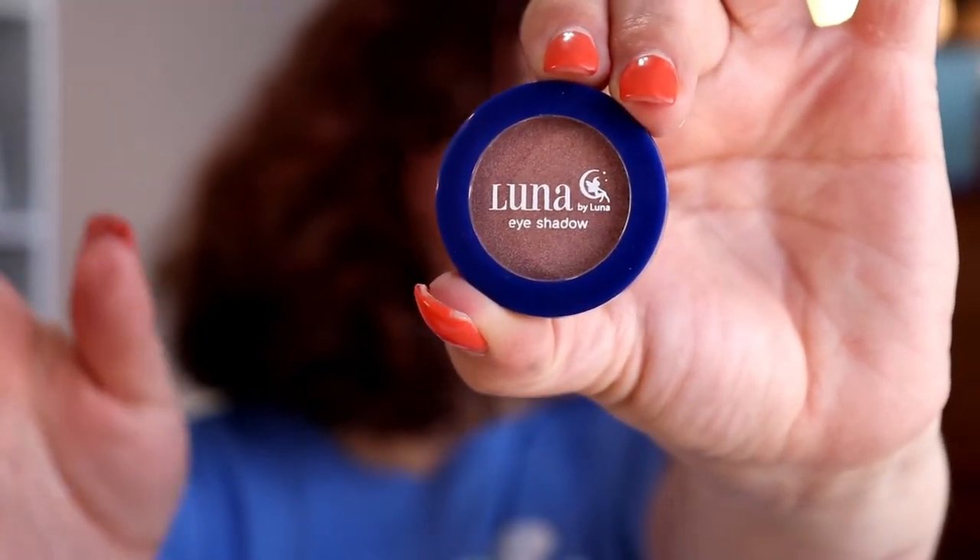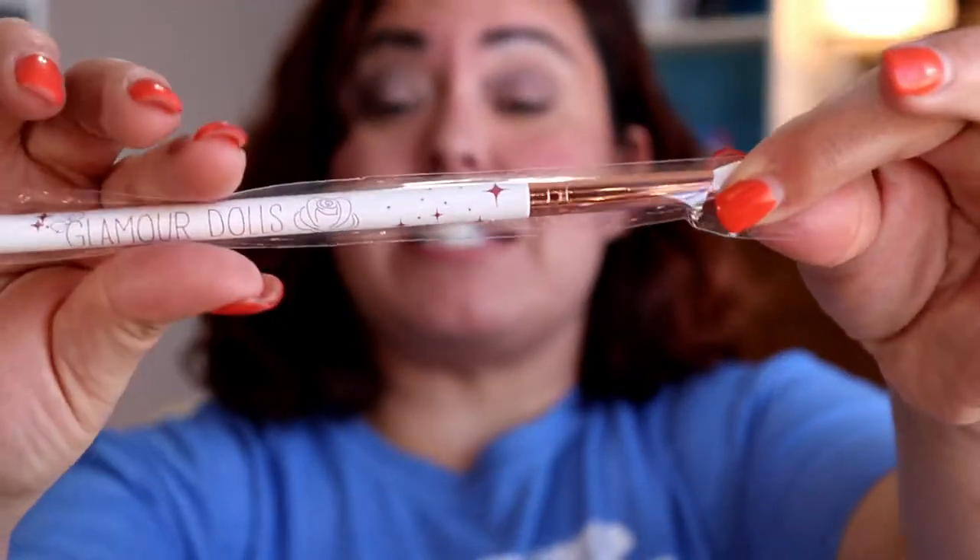I got a Luna eyeshadow, which may or may not come out of the pan alive because my nails are in dire need of a fill but I haven't had time. Oh, it's a gold eyeshadow!